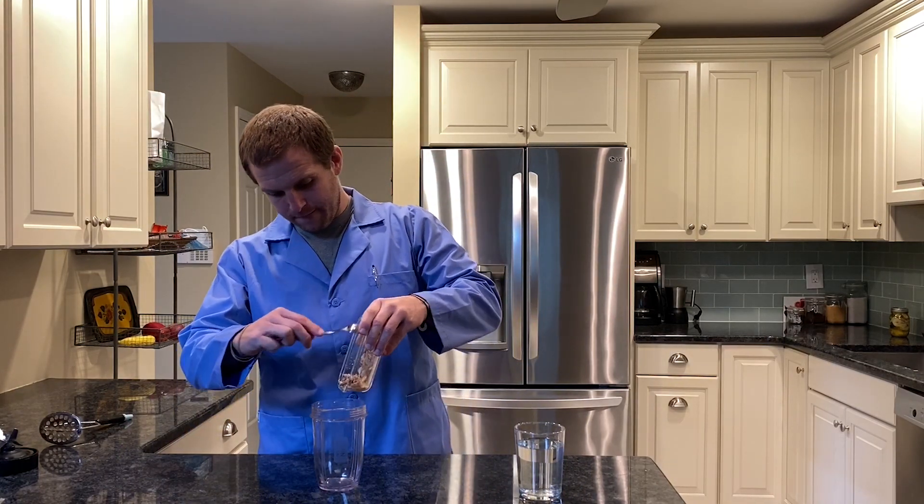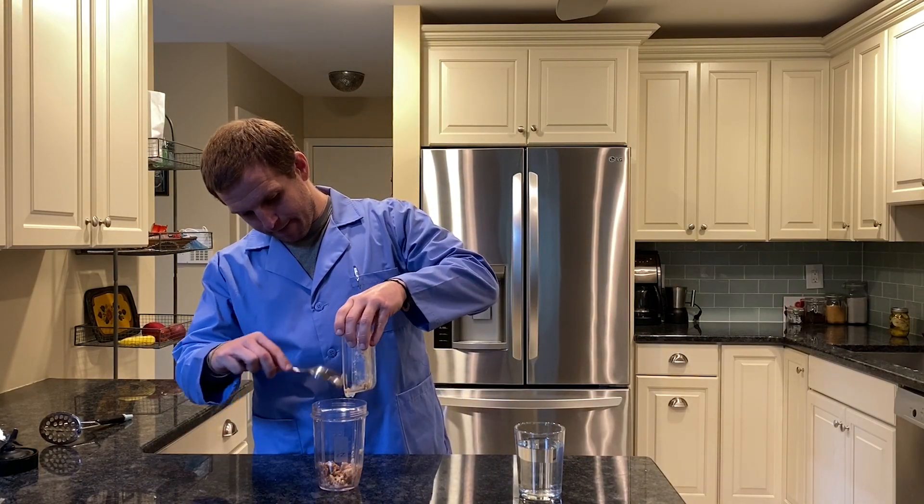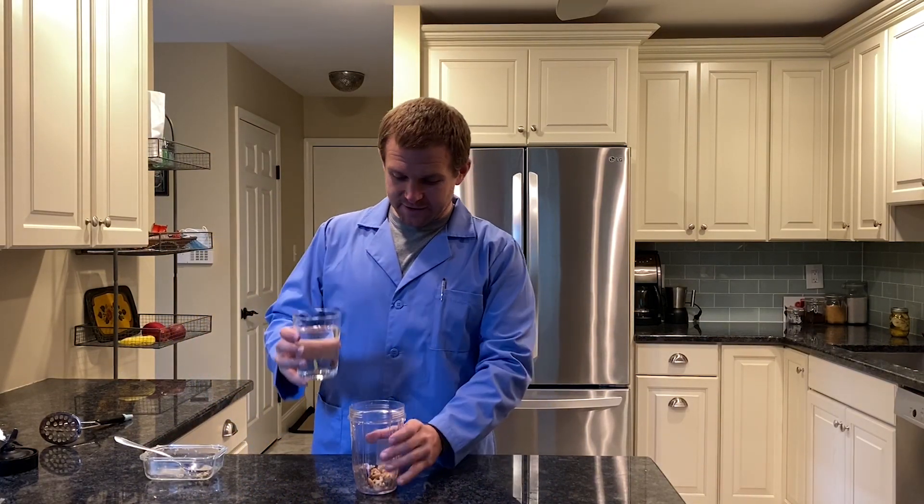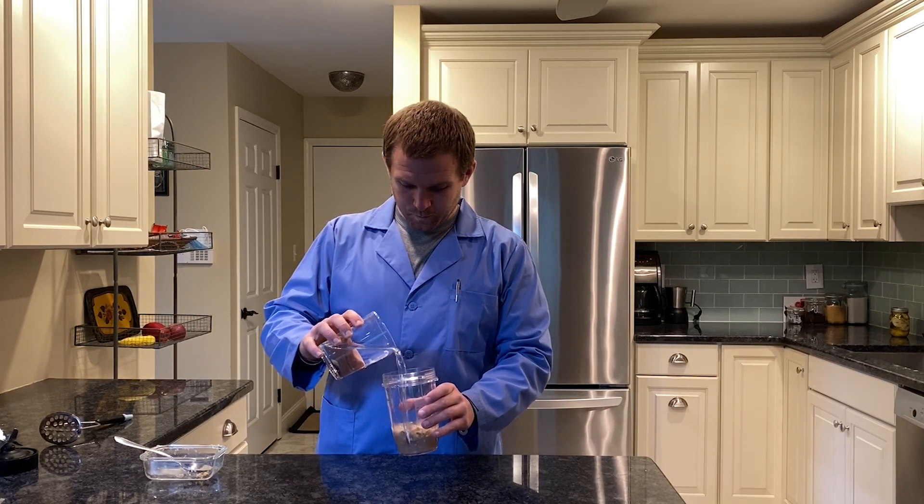In order to model the stomach, we're going to use our original chewed-up food, add to it some stomach acid, and we're going to use this blender to really mash things up.